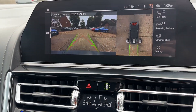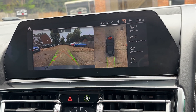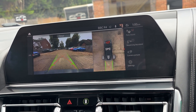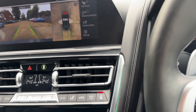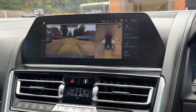We've got 360 cameras and a reverse parking camera as well. This one also has park assist, so if you want to let it do the parking for you — very clever indeed. To get parked, just press the little button at the bottom of the gear lever.